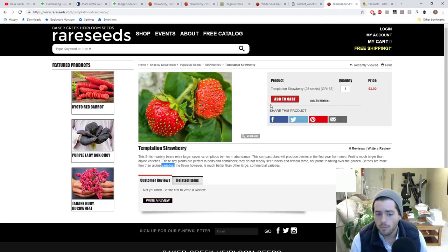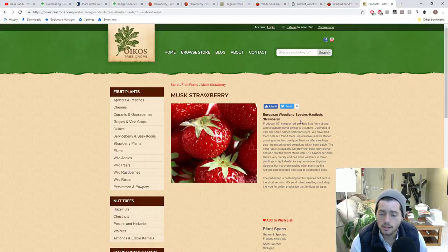Another variety similar to an alpine — in that it doesn't send out runners and is a compact plant you spread by division or seed — is called the Temptation strawberry. It's similar to the alpine in flavor but a bit larger and a bit more firm. I'm interested to see what these can do.